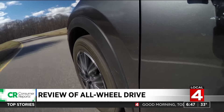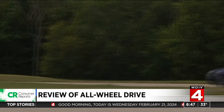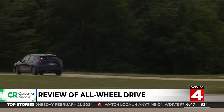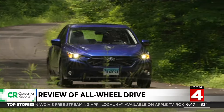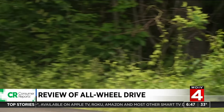Consumer Reports says you should know not all vehicles with all-wheel drive are the same. For example, Subaru's AWD system always directs at least some of the engine's power to the rear, and it can direct a larger amount if needed.